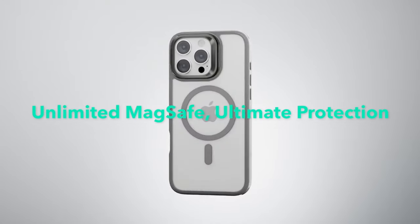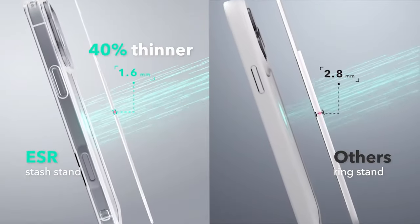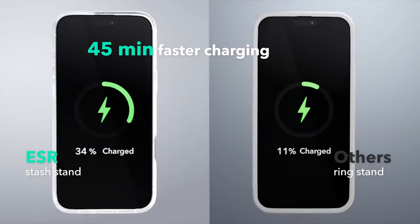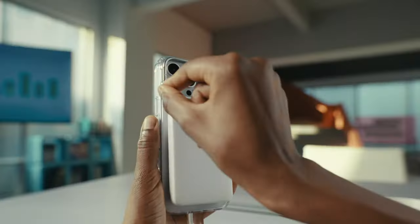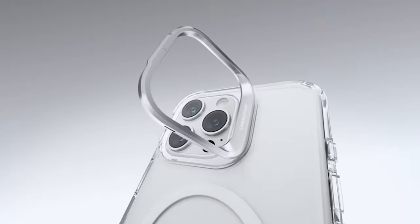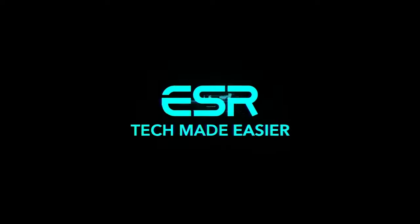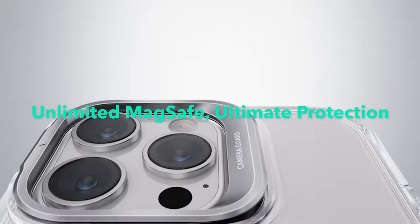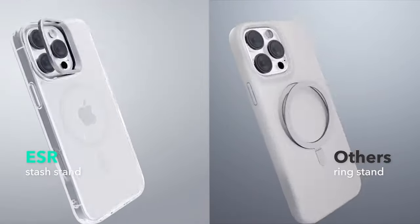Next up is the adjustable stash stand. This innovative design wraps around the camera frame, staying hidden when folded away. It allows for a stable viewing experience for watching shows anywhere, anytime. Imagine lounging on your couch or travelling, all while enjoying your favourite content hands-free. Durability is key, and the ESR case delivers with its robust zinc alloy construction, ensuring it remains sleek and attractive, while the hinge is lab tested to withstand over 3,000 uses.